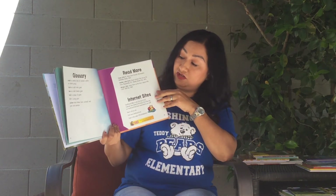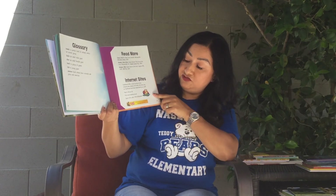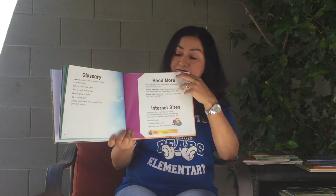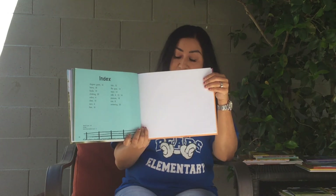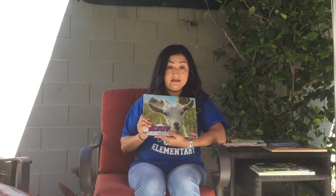We have our glossary, you can read more, and we have an internet site — visit www.factbound.com. And lastly, we have our index. That's the end, my friends. I hope you enjoyed learning some interesting facts about goats.